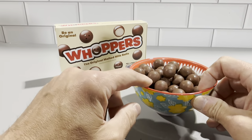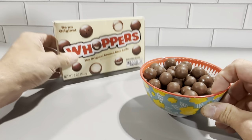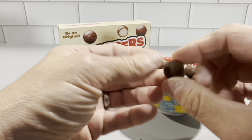So this is one serving out of the box here. This is five ounces of the malted milk ball Whoppers — this is exactly what you get from the packaging. You can see the size of these are very nice.